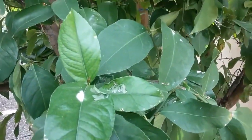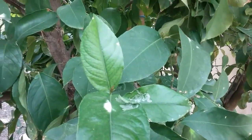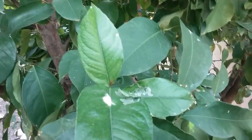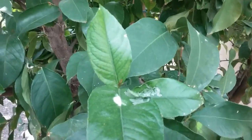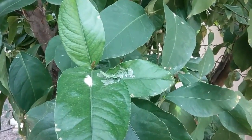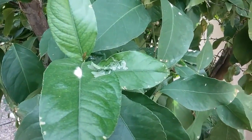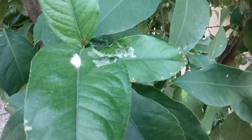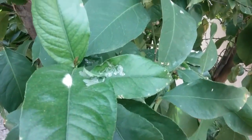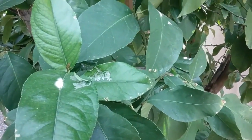So what we do to fix this is we've got to get rid of the bugs. All the information to do that will either be in the description of this video if you're watching on YouTube, or on the page where the video is on my website. Because the trees are usually so stressed out, we also have to get the water right, the fertilizing right, and the trimming right.